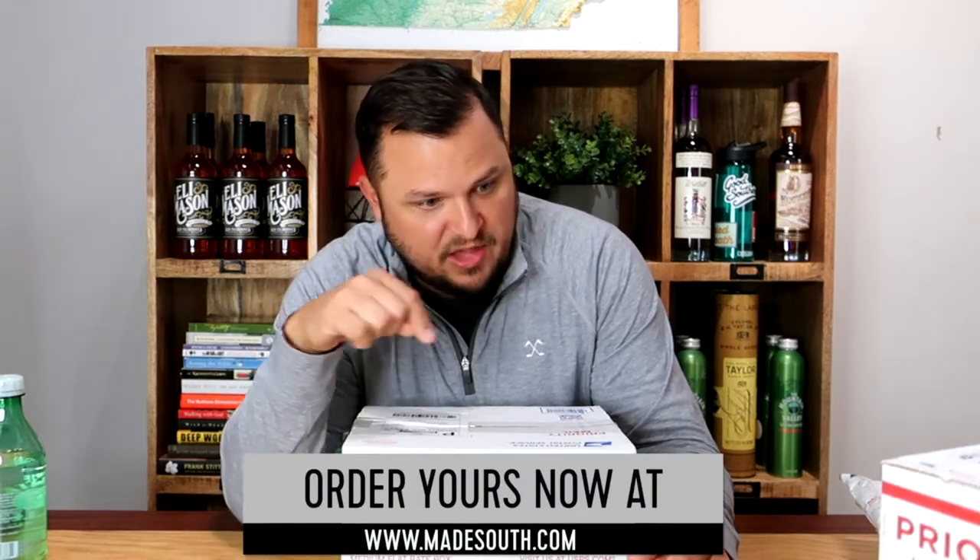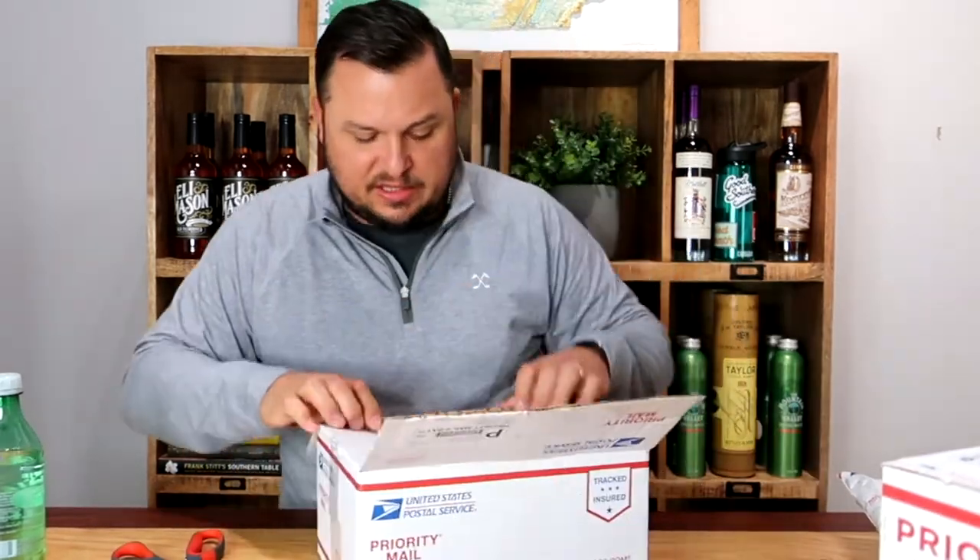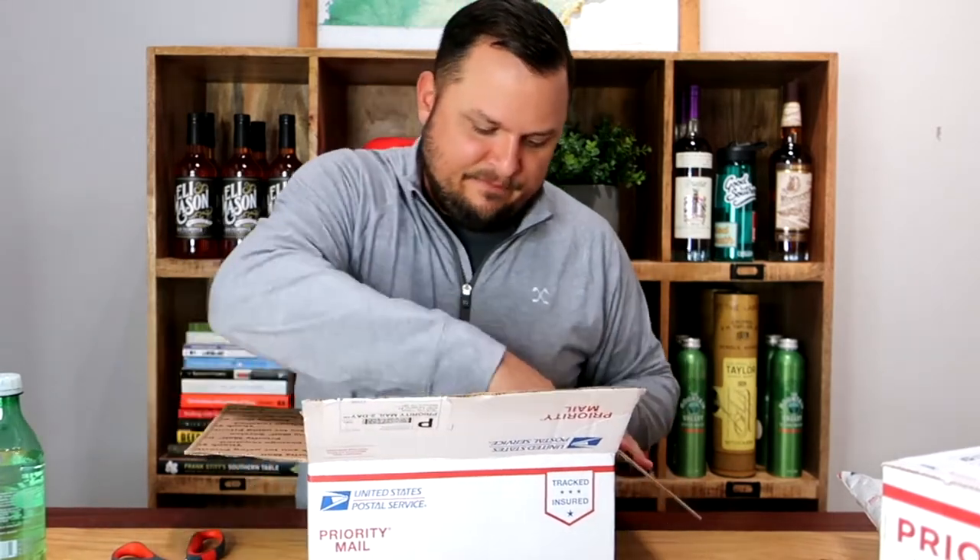We're going to open this one first — this is from Bluff City Toffee. I'm very familiar with this brand. Memphis, Tennessee — Bluff City Toffee, fantastic people, really delicious toffee. As a side note, one of our most recent Made South boxes included a Bluff City Toffee, so if you want to pick up a Made South box, go to madesouth.com. But let's open this up — I'll probably need a knife.